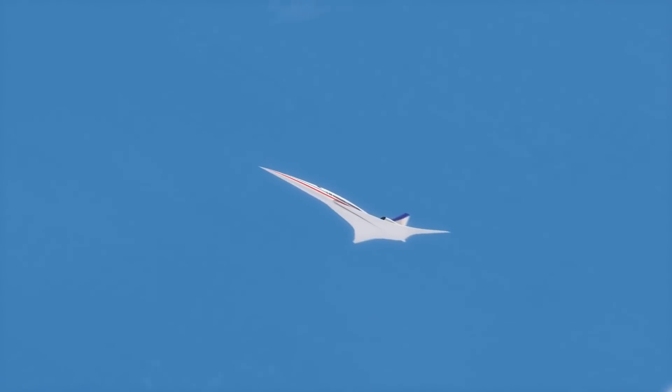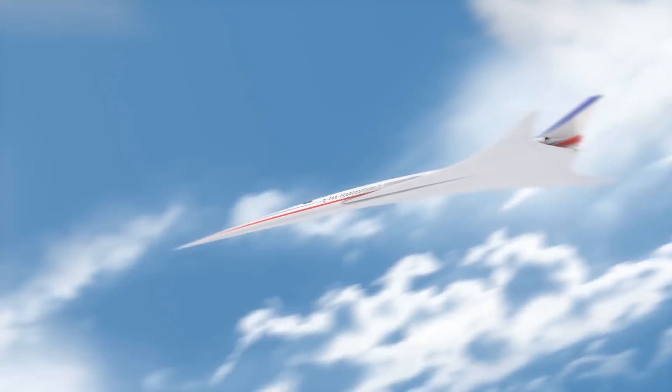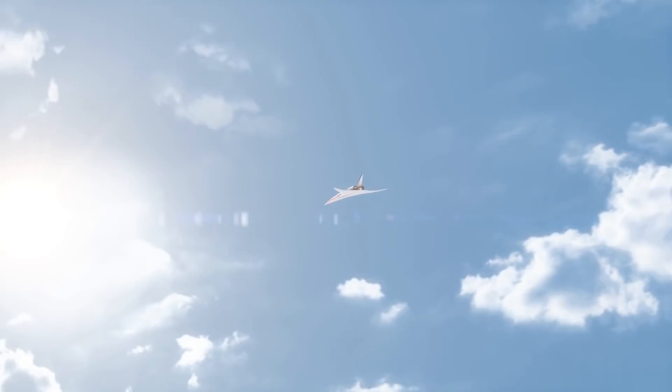We're always looking for ways to make it better for people to fly. One of the things we really want to do is make it so it takes less time — make us go faster.